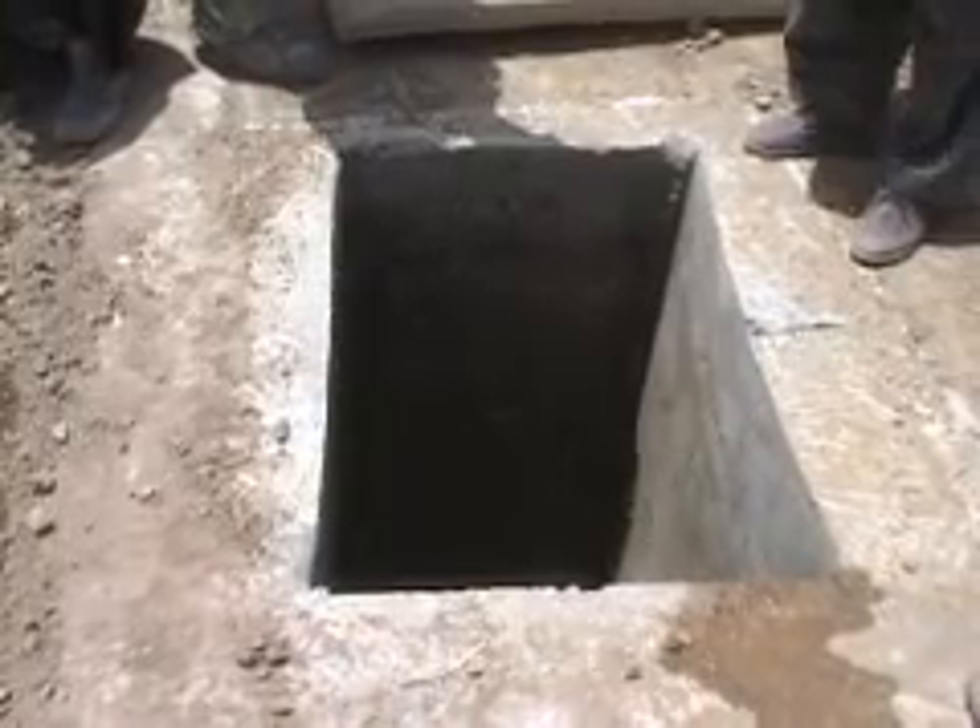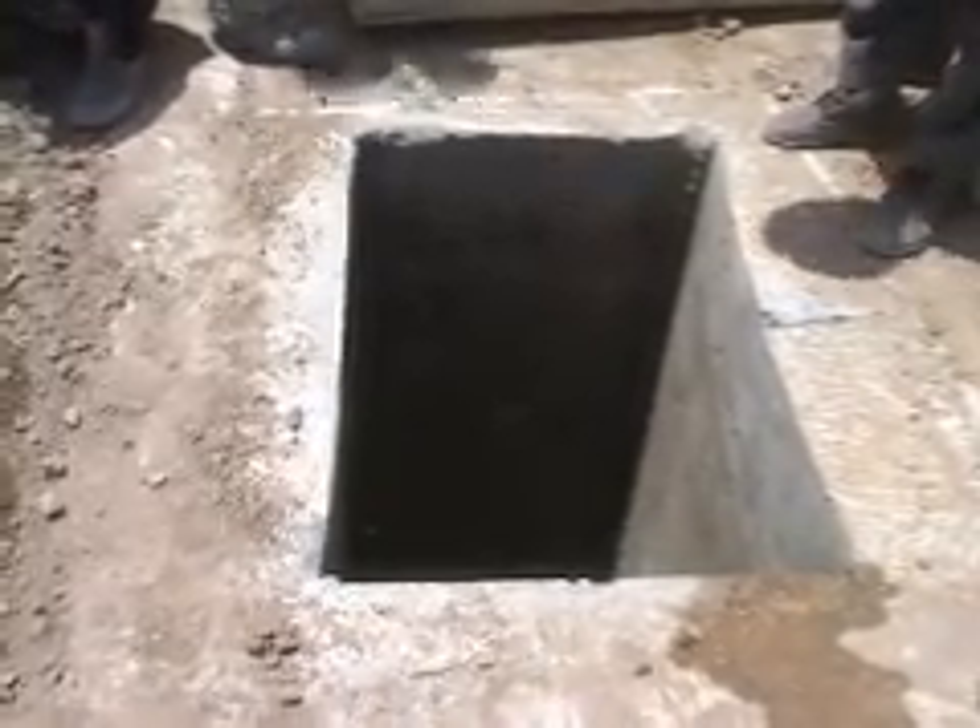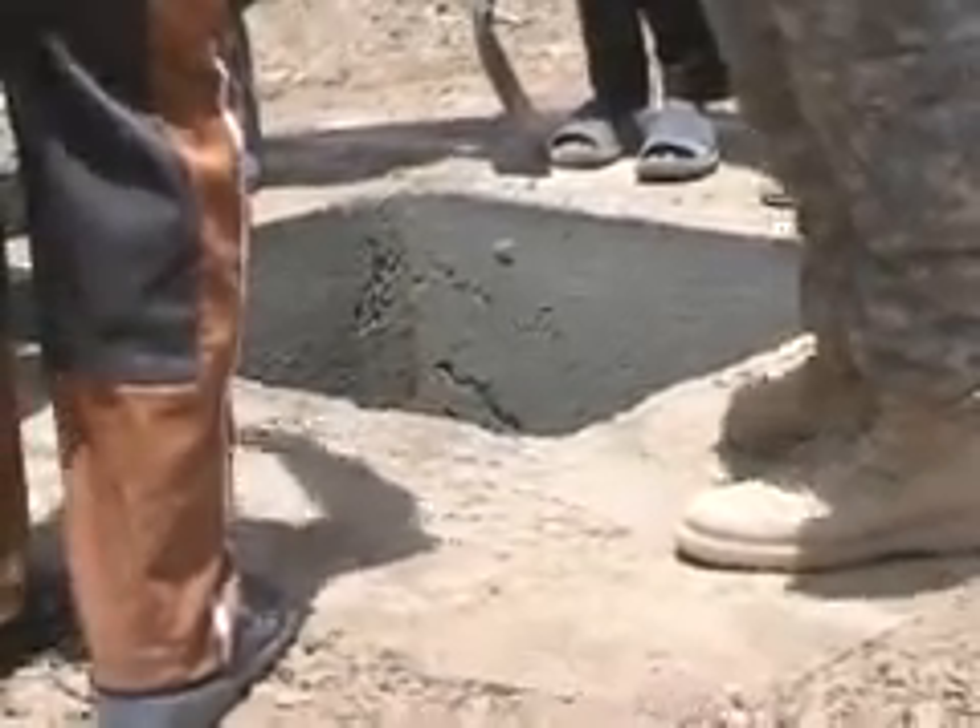At first glance, this hole on Forward Operating Base Wolverine could be misconstrued for some sort of bunker or reinforced fighting position. But if you look closer, you'll see a hole that descends almost 50 feet and has water at the bottom. The hole leads to a Kerez.